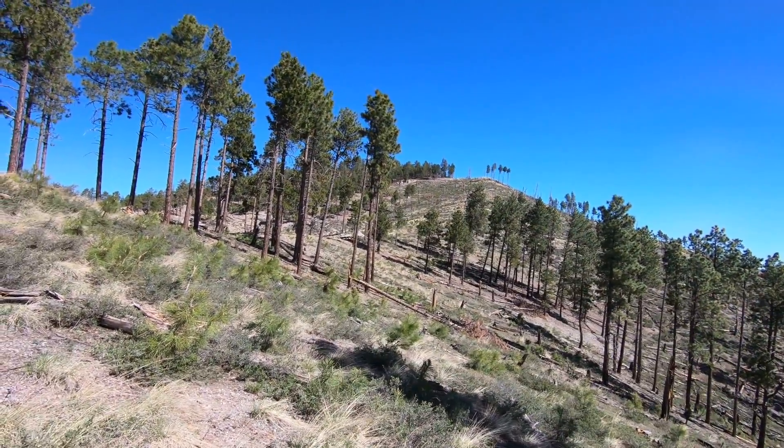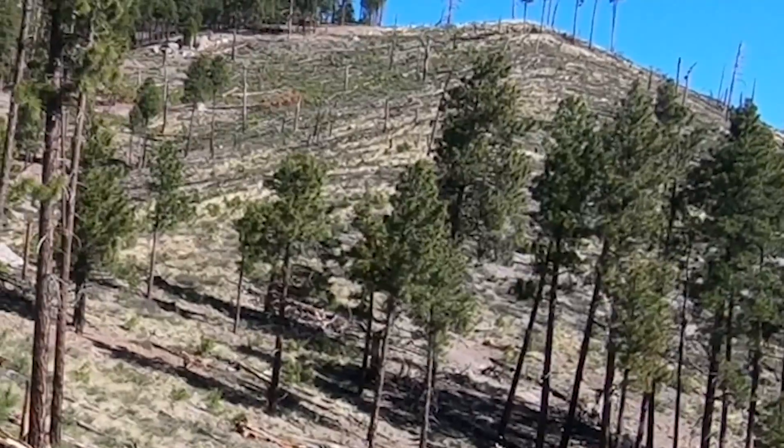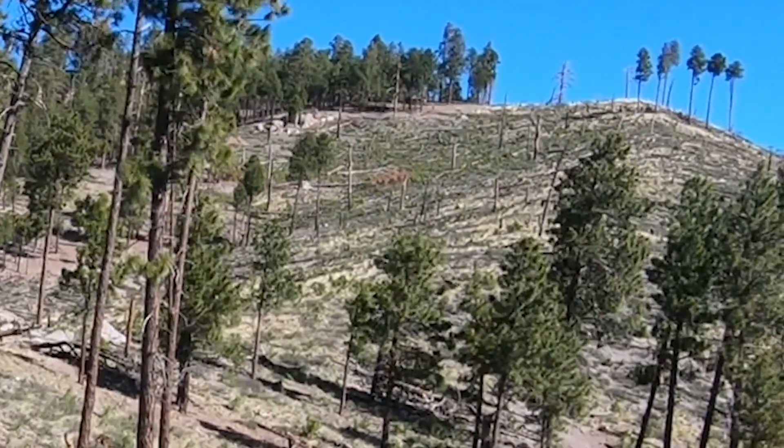I don't think you guys can make out the deer going right along here, but there's several of them — quite a herd. I'm counting 1, 2, 3, 4, 5, 6, 7, 8, 9, 10 — probably 12, maybe 13.